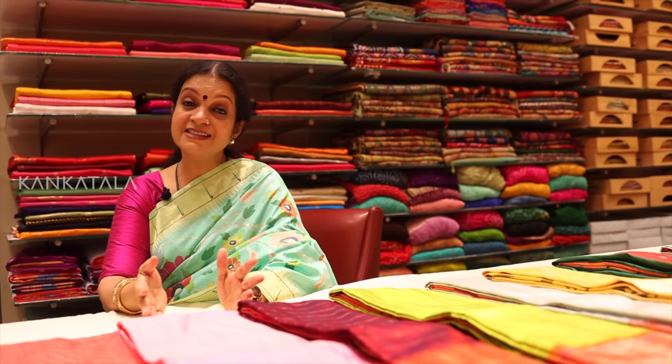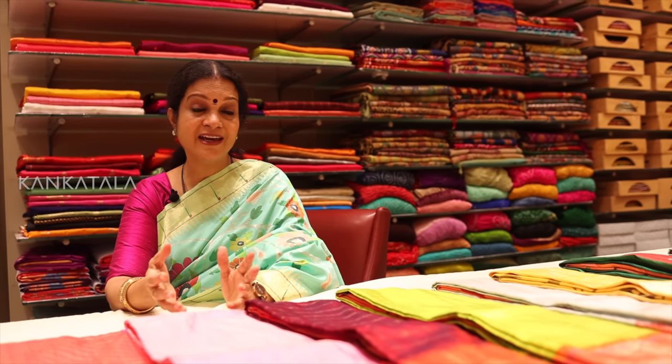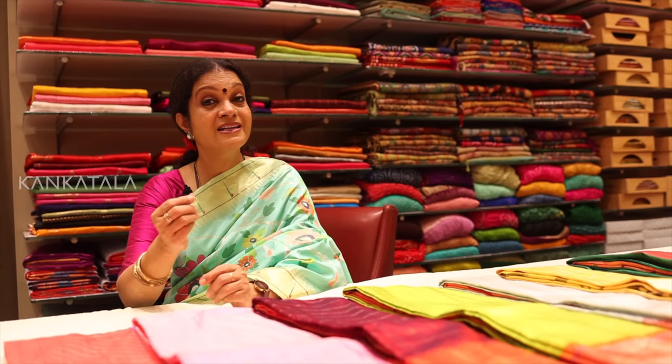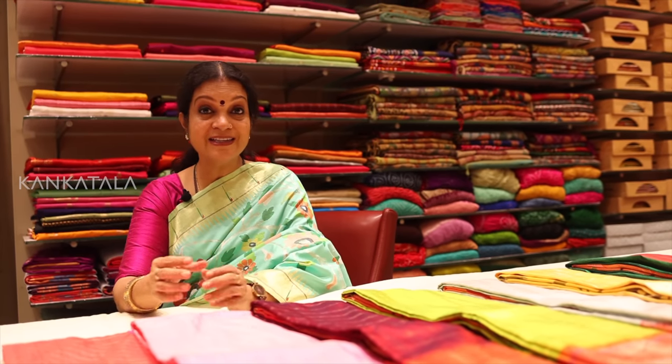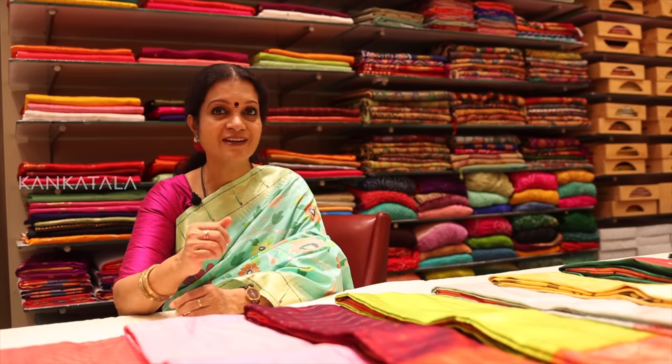They are woven in a town called Paithan in Maharashtra and nowadays they are also woven in a town called Yeola. These sarees are made with great care and with attention to detail by skilled weavers who use ancient techniques that have been passed down through generations.